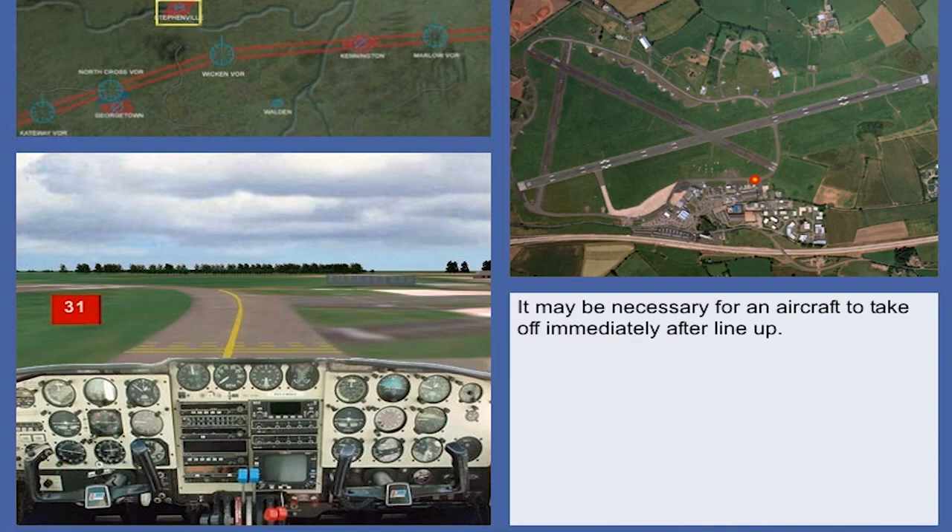For traffic reasons, it may be necessary for the aircraft to take-off immediately after lining up. A typical example of this would be where the controller wishes the aircraft taking-off to be clear of the runway to allow an aircraft on long finals to land.